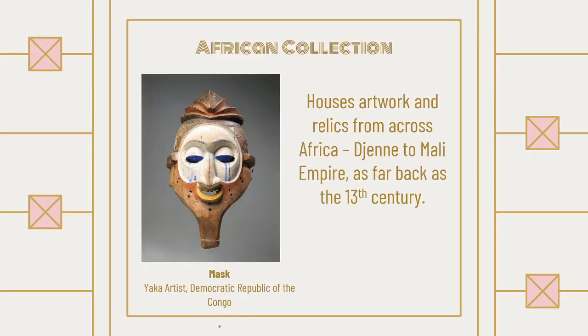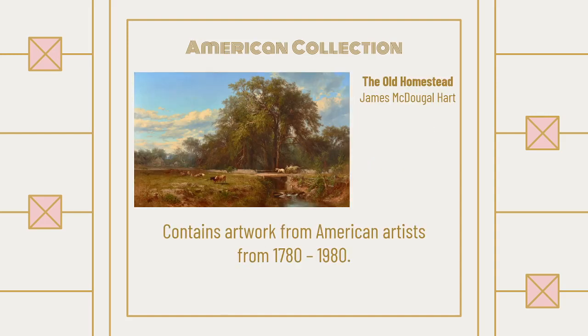I'm going to show you some examples from each collection, and you'll want to think about which one you would focus on for your STEM journal entry. The African collection houses artwork and relics from across Africa, as far back as the 13th century — pictured here is a piece simply called Mask by a Yaka artist from the Democratic Republic of the Congo. The American collection contains artwork by American artists from 1780 to 1980, and a lot of these are paintings, mostly landscapes — like The Old Homestead by James McDougall Hart.